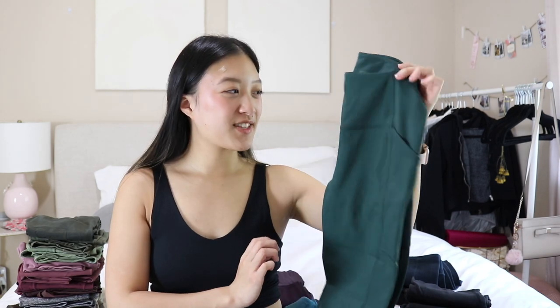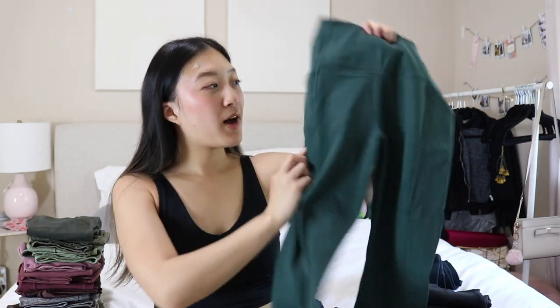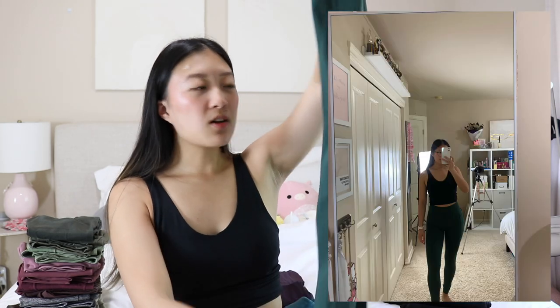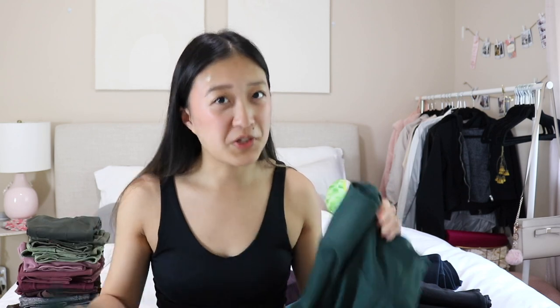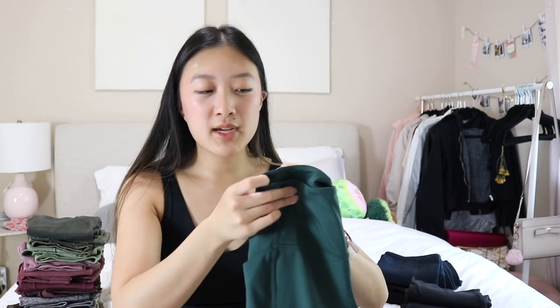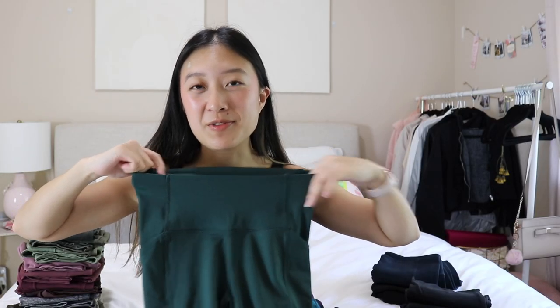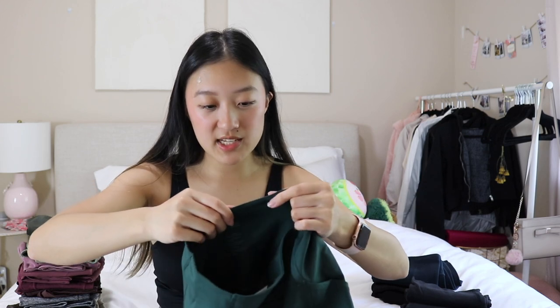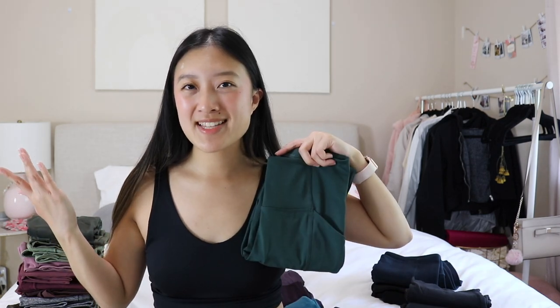Next are some dark jade green leggings from Girlfriend Collective — such a beautiful color. I have a matching off-the-shoulder top so it's another two-piece set. It has pockets and a front seam. This is almost more of a sweat wicking material. They're pretty compressive but they don't look that great on me and honestly they're not that comfortable. These are sustainably made which is why I love Girlfriend. I was actually gifted these, but I would never really reach for them — might be one of my least favorite leggings in my collection.